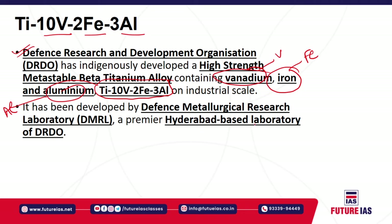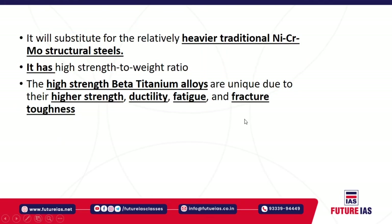It has been developed by the Defence Metallurgical Research Laboratory, a premier DRDO laboratory located in Hyderabad. This high-strength metastable beta titanium alloy is already being used by many developed countries, specifically for aerospace industries. The currently used alloy consisting of nickel, chromium, and molybdenum — NiCrMo — would be replaced by this TI-10V-2FE-3AL alloy, meaning vanadium, iron, and aluminium would substitute nickel, chromium, and molybdenum.